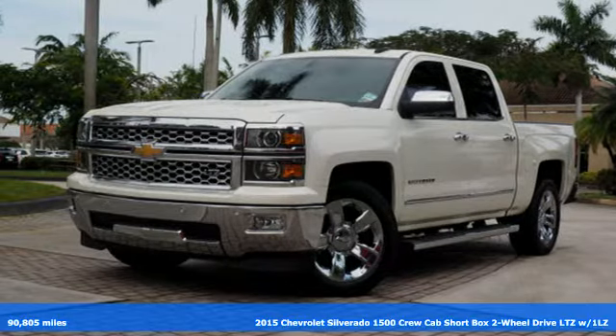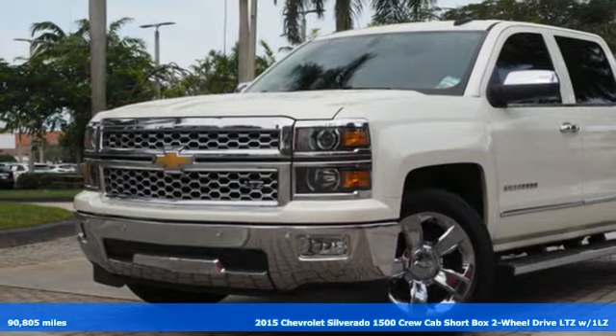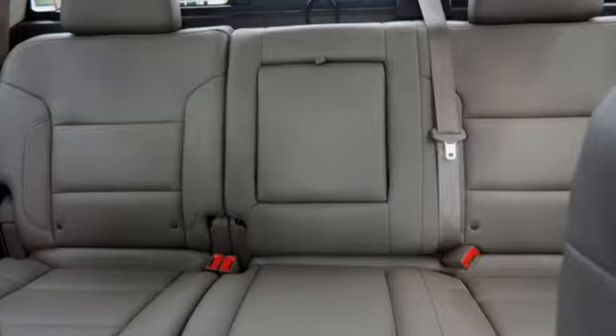Here's a 2015 Chevrolet Silverado 1500. Built to keep up with the rugged demands of your life, this Silverado 1500 is strong, safe and comfortable.